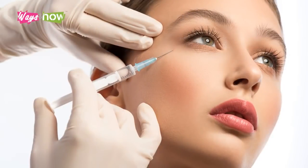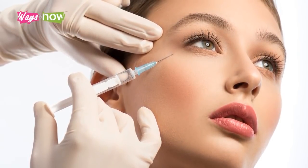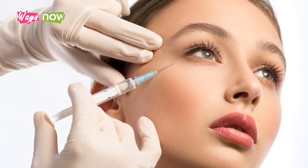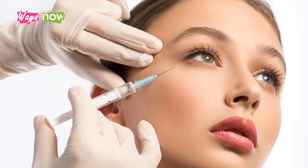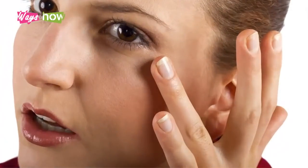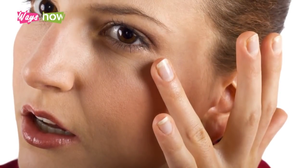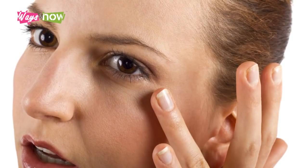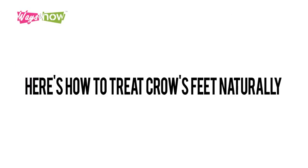One of the most effective ways to banish crow's feet is with Botox injections, which temporarily paralyze and relax the muscles near the eye area, saving the skin from having to crease. But when Botox is not a viable option, there are other natural ways to help minimize the appearance of these fine lines. Here's how to treat crow's feet naturally.